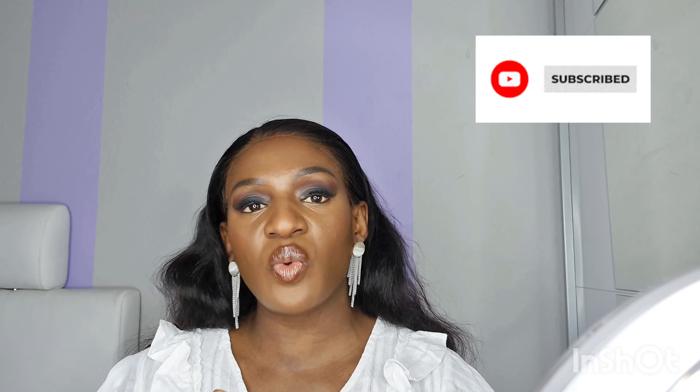I hope this video is helpful, and if it is, please give it a thumbs up, comment, like, share, and subscribe if you haven't already. Hit the bell button so that whenever I upload a video you will be notified. Stay blessed and stay safe, bye!